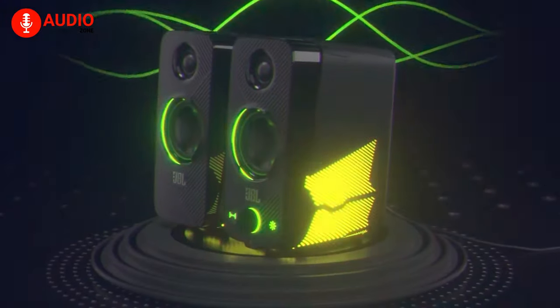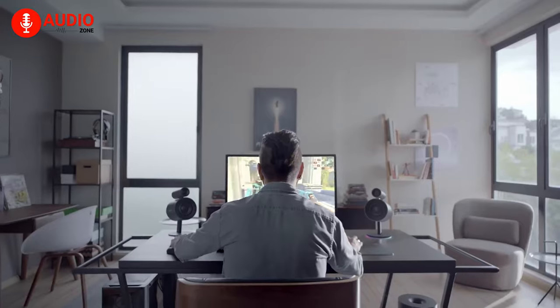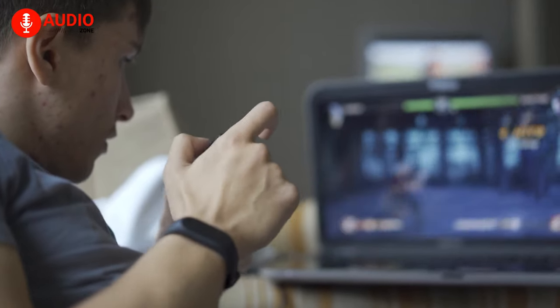So in today's video, we'll be covering 5 of the best speakers for gaming. We've researched and analyzed these speakers based on ongoing demand, features and affordability. So without waiting anymore, let's get started.